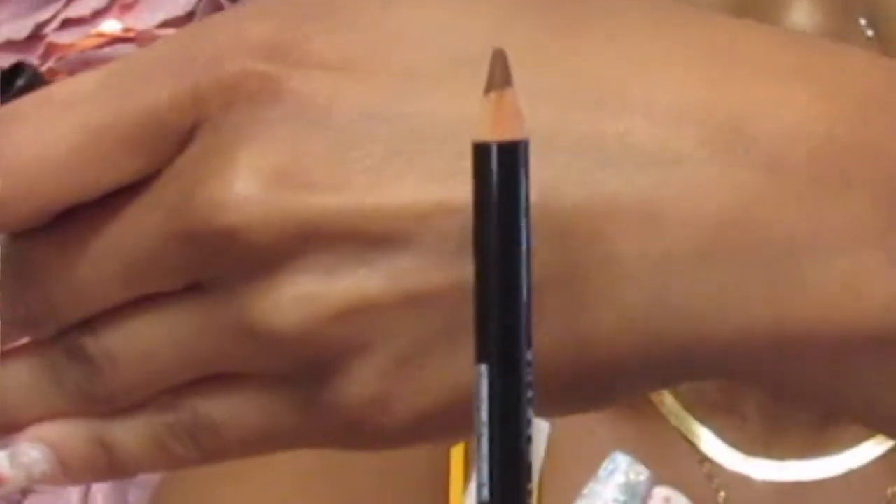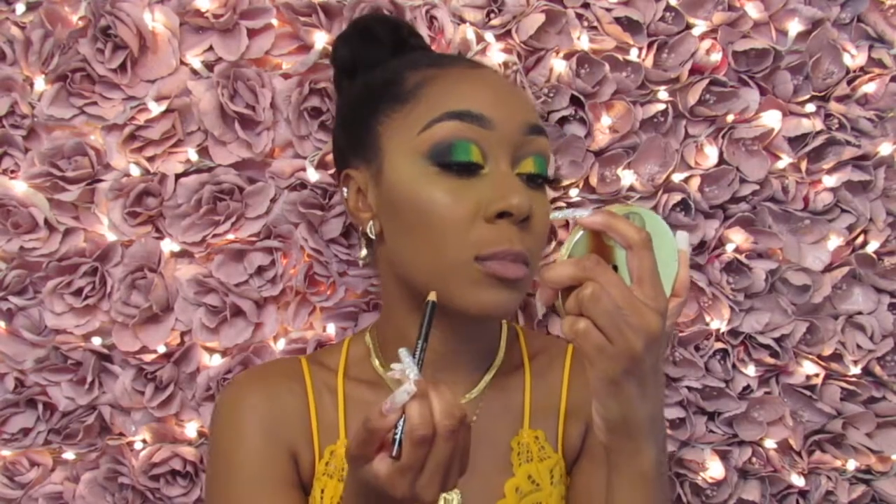I re-moisturized my lips using the lip oil. These did come sealed, but for the sake of the video I decided to take off the plastic seal and then sanitize each product using Lysol disinfectant wipes, knowing that the coronavirus is still out there and safety is key. So now I'm just going to line my lips with this lip liner. This is versatile, and I like how it already comes sharpened. I like how so far it's easy to glide on.